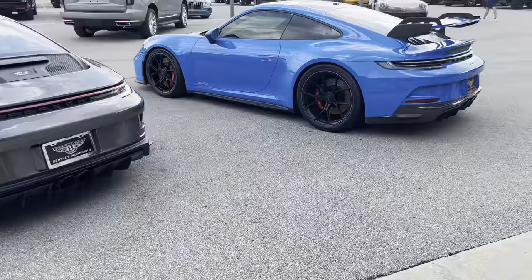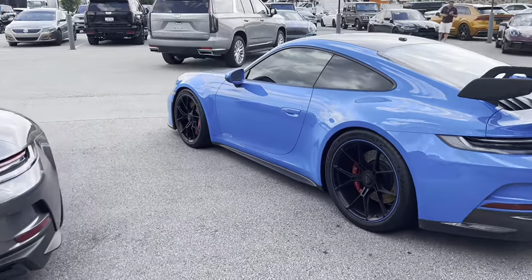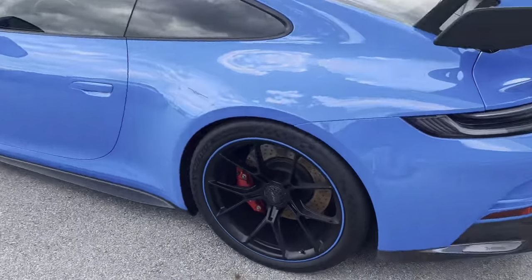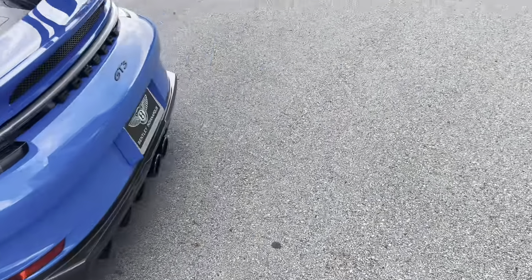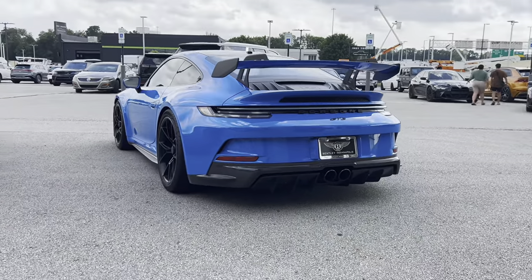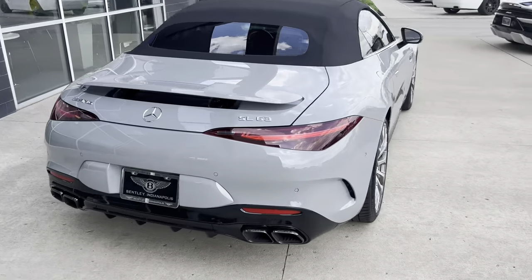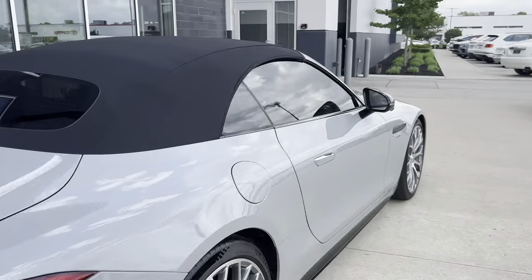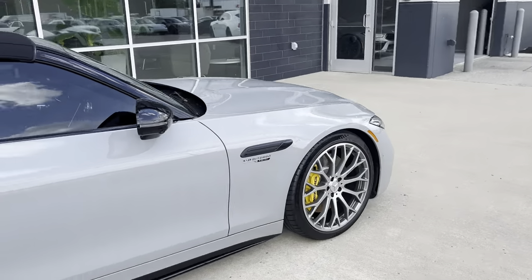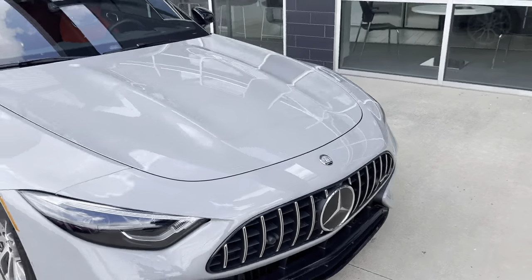I'm going to see what's inside in a minute. There's also a new SL63 AMG. I don't see these much so I'm filming it.